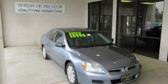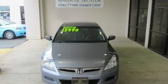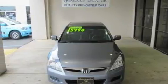This is a 2007 Honda Accord. It features a 3.0-liter six-cylinder engine and a five-speed automatic transmission.